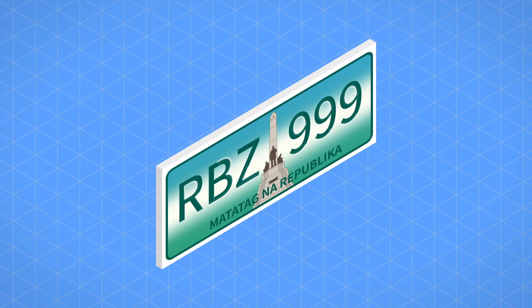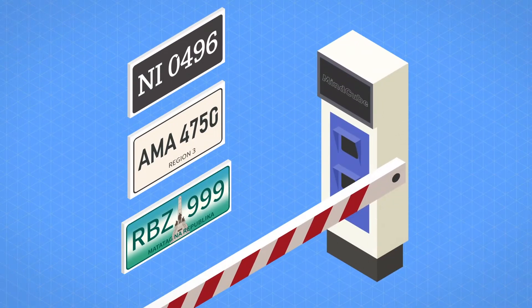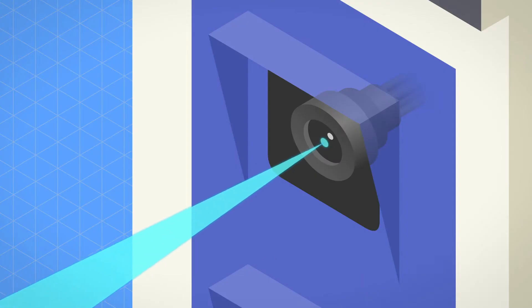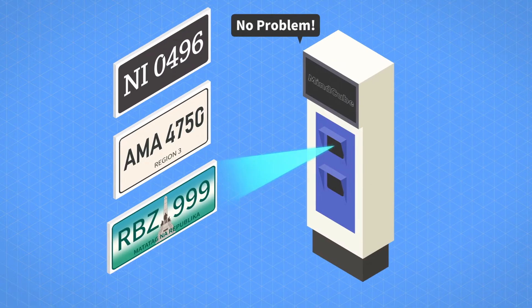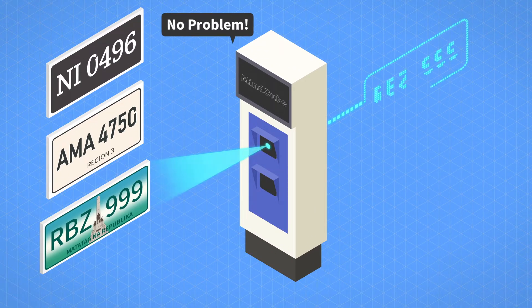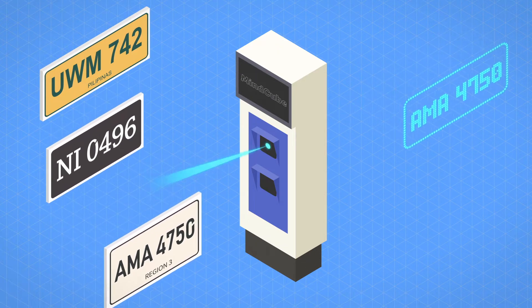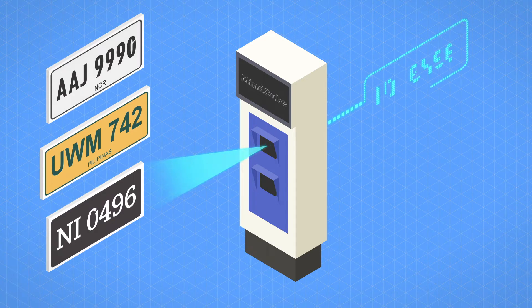License plate recognition technology is essential for automatic parking management. The camera of Mindcube with a built-in artificial intelligence engine can recognize different types of license plates easily. Recognized data from the license plate enables automation of all parking management systems.